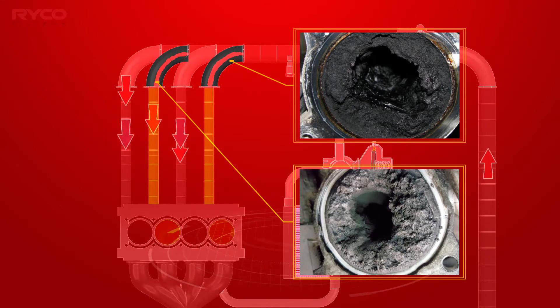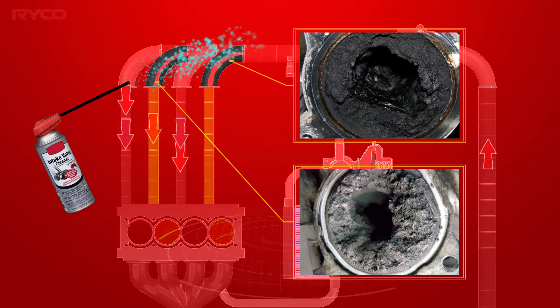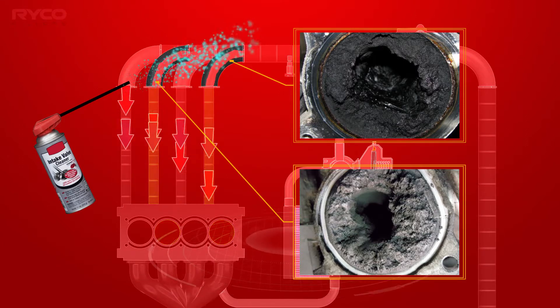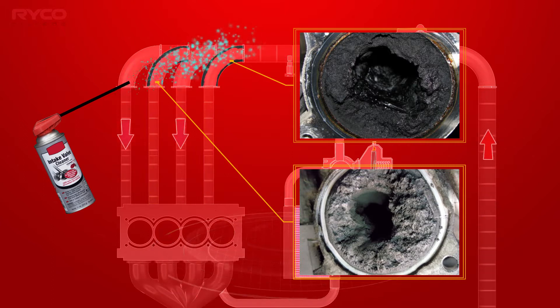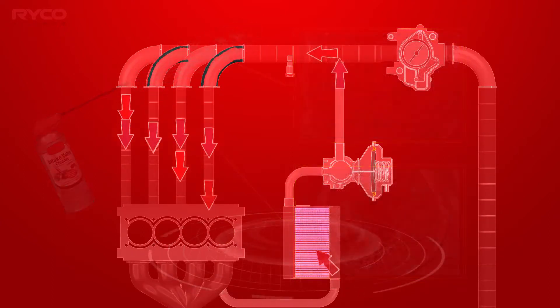There are numerous ways of removing this sludge. While some methods are approved, others can impact the operation of the engine DPF. Unfortunately, all require an unwanted and expensive trip to a mechanical workshop.